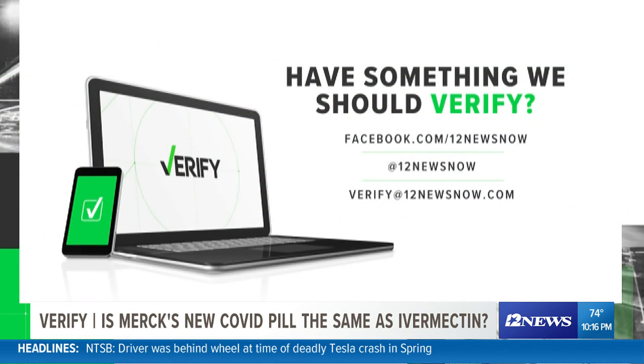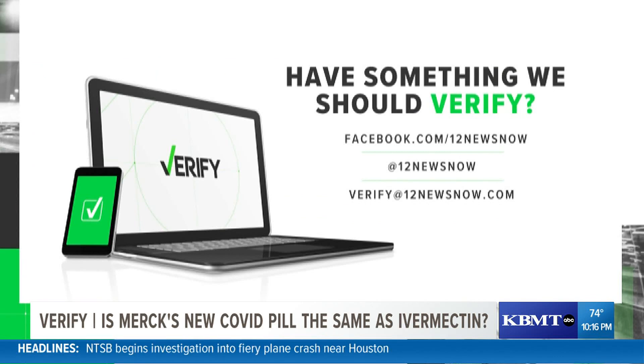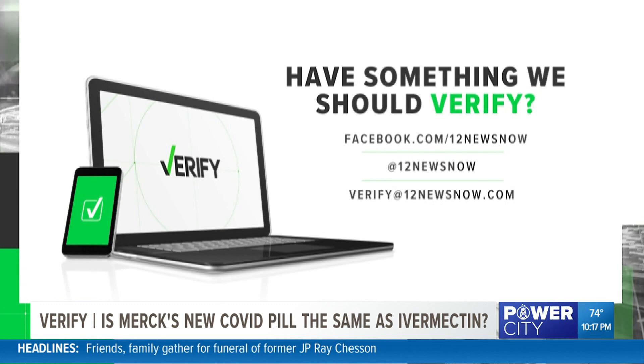With your Verify, I'm Evan Kosloff. And if there's anything you'd like us to verify, send a message to our email, verify at 12newsnow.com, or message us on social media.